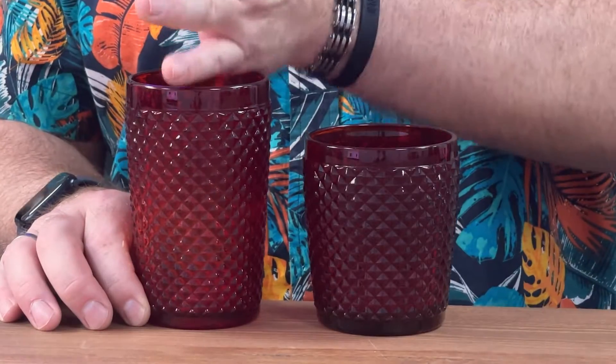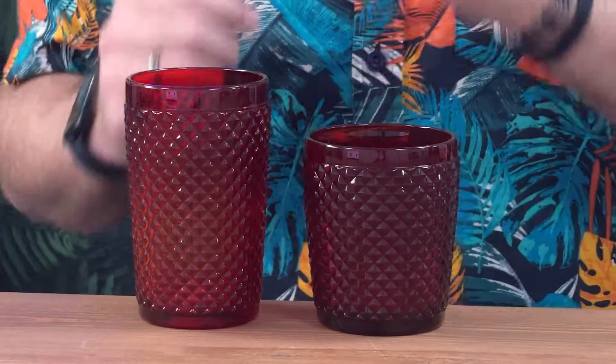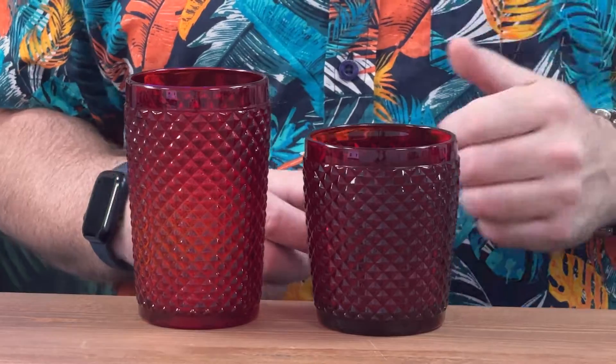We've got the highball, which is 13 and three quarter ounces, 390ml. And we have got the double old fashioned there, 12 ounces, essentially 350ml.